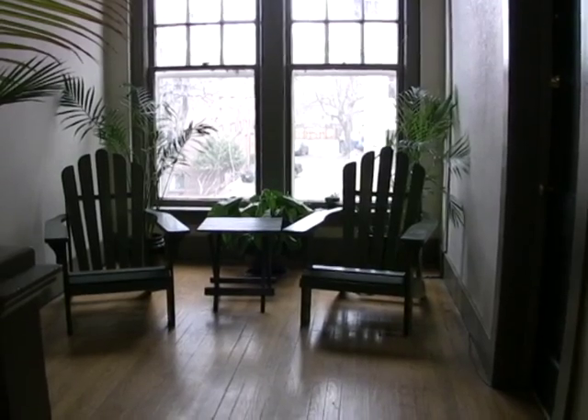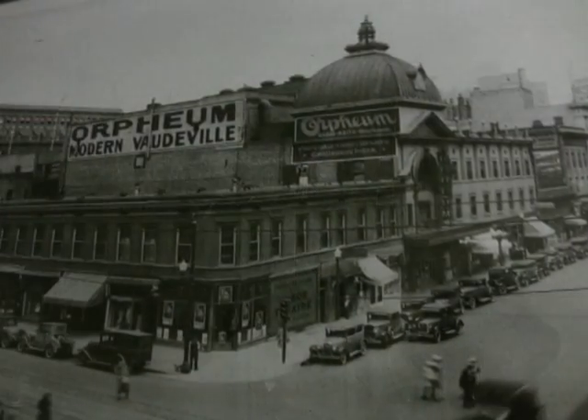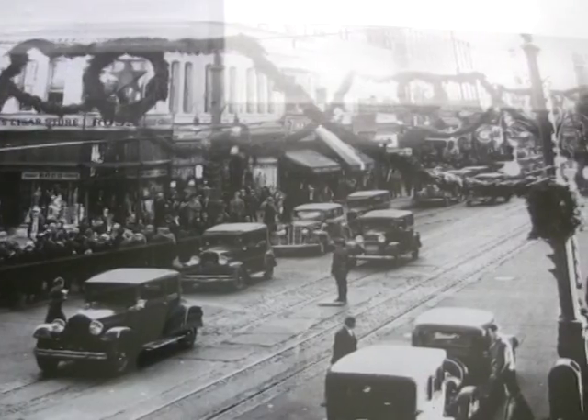Halls at the Dresden are wide for ease of moving in, and hallway decor includes nostalgic photographs of Denver from the era when the Dresden was built.